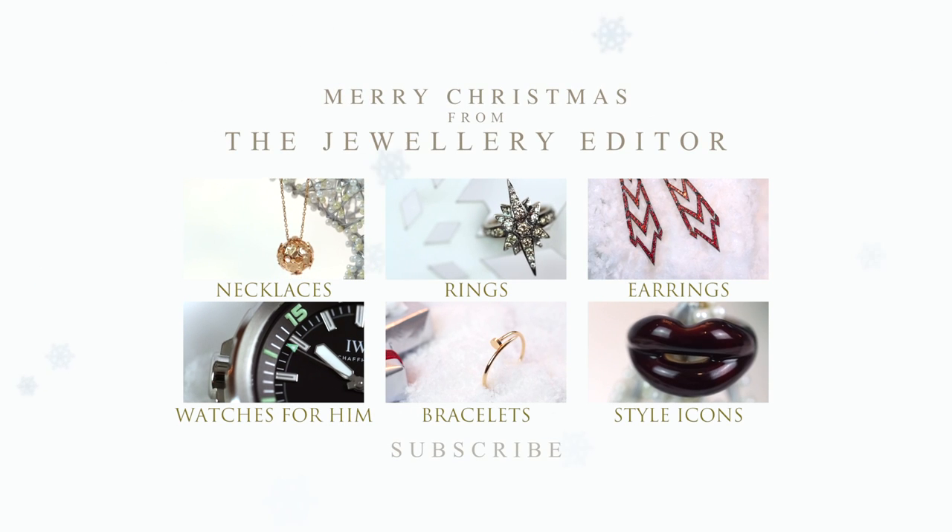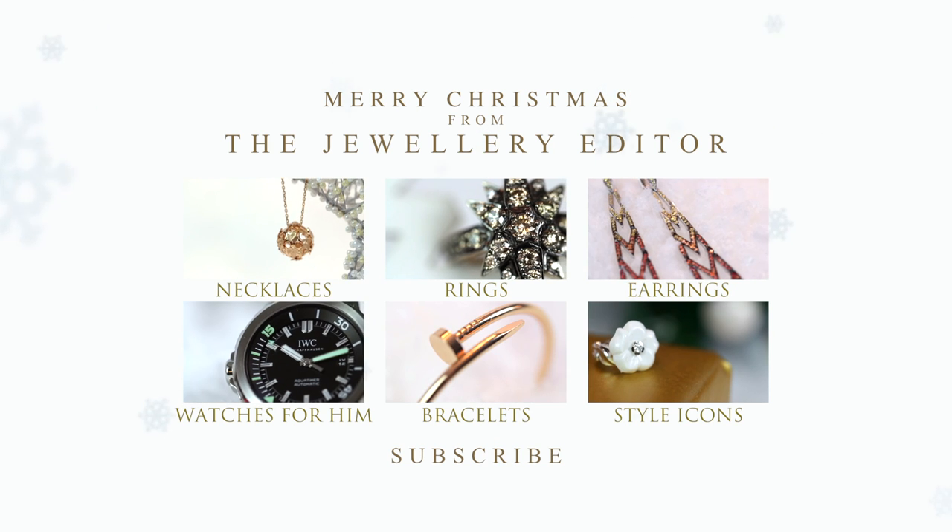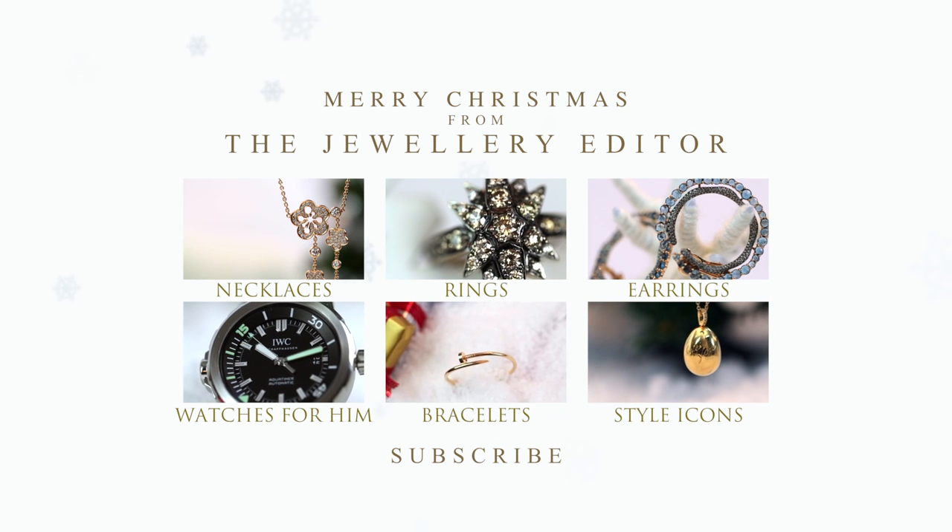If you want to know all that's happening in the world of jewellery and watches, visit my website thejewelleryeditor.com.